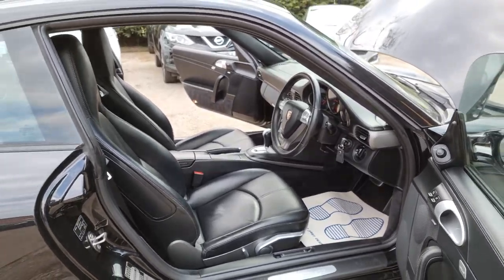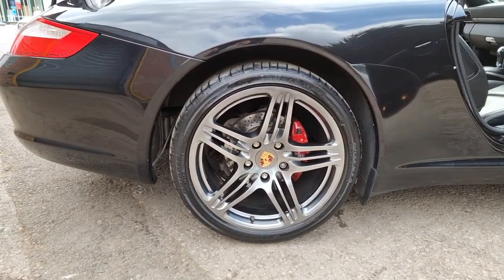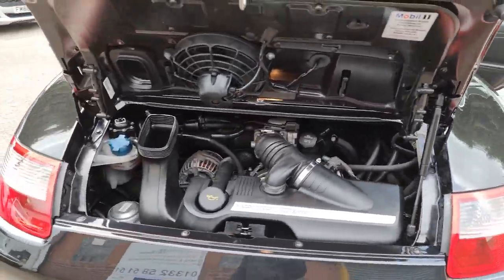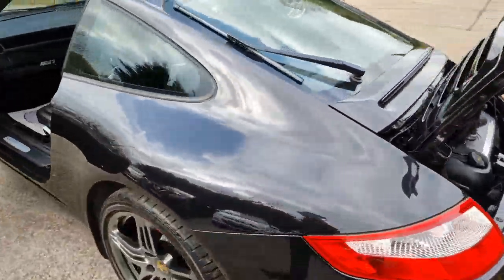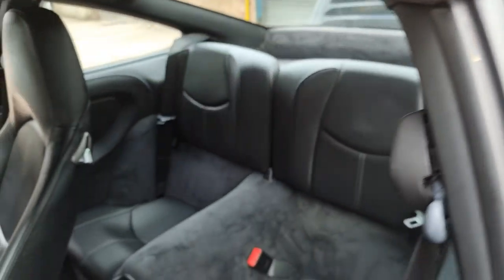Have you got a part exchange? We offer the best possible price for your current car — contact us today for an evaluation. At Hi Auto, we are confident we can provide you with a car that you'll love at a price you'll be delighted with. Visit our website today or call us on 01332 585151.